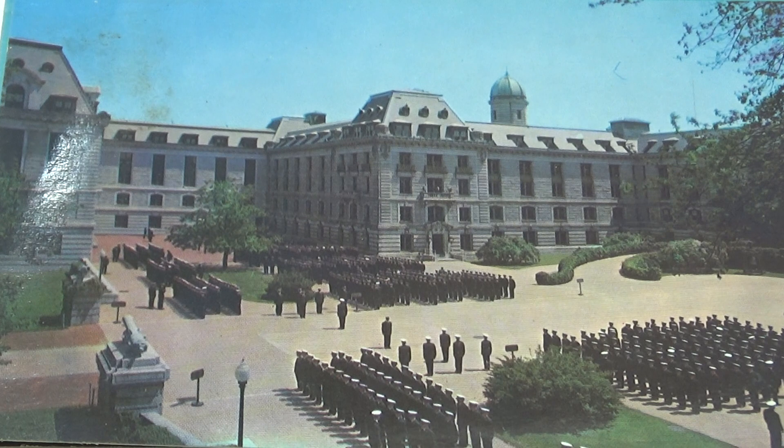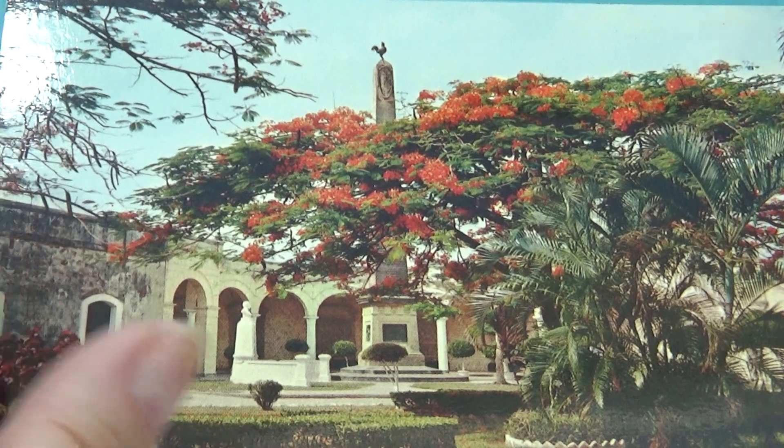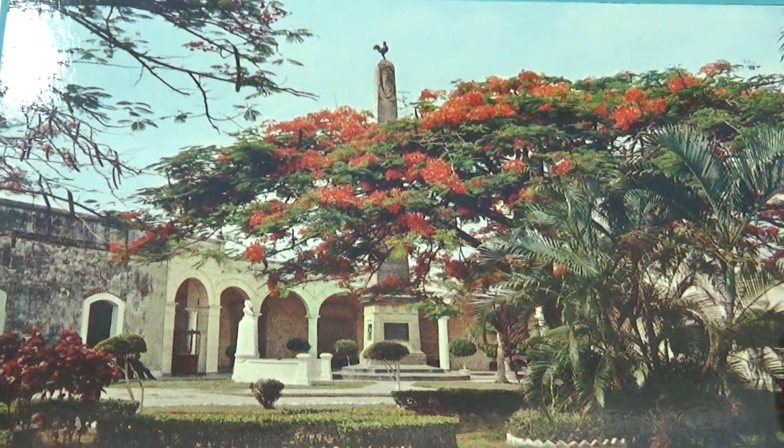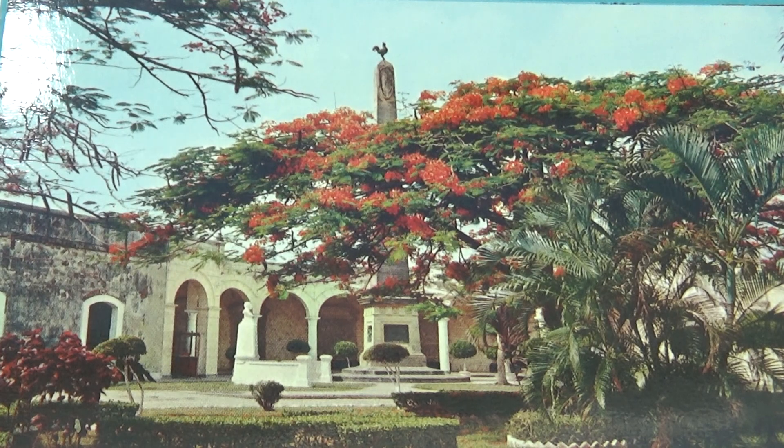Next we have Panama. Look at that beautiful tree. Nice park. Isn't that beautiful? What a beautiful tree, all blossomed and everything. It's a beautiful building in the back. Wow.